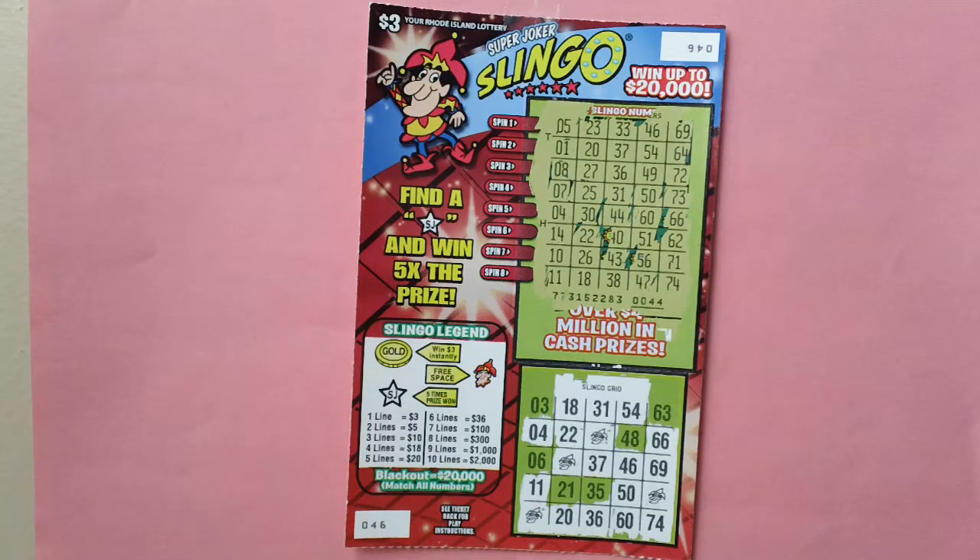Win $3 for each gold coin symbol revealed in your Slinkle numbers. If you win in the Slinkle grid, reveal a five times star symbol in the spin to win five times your prize. A ticket can only win the highest prize, or five times the highest prize if a star symbol wins.